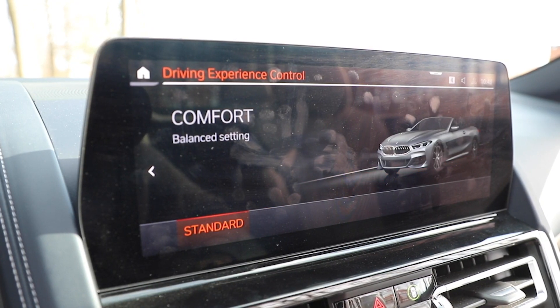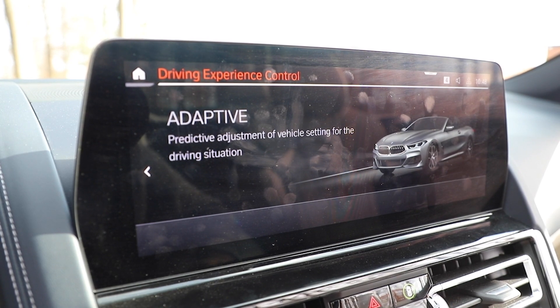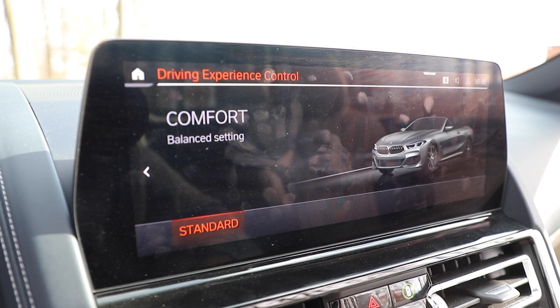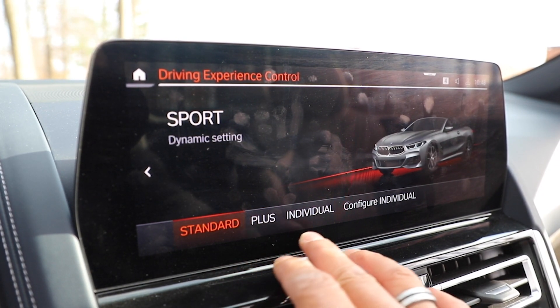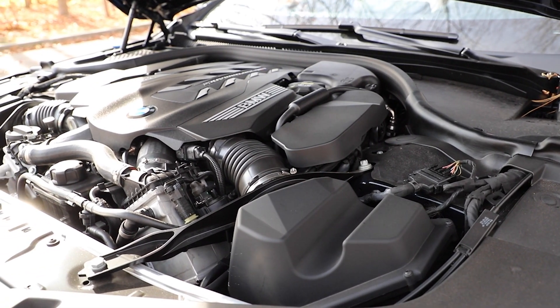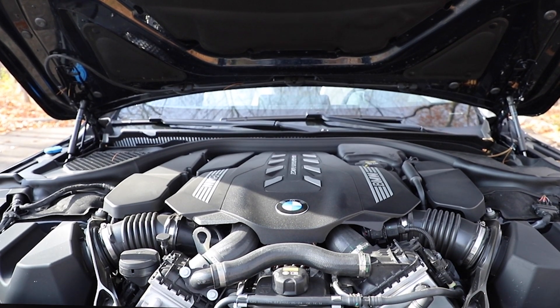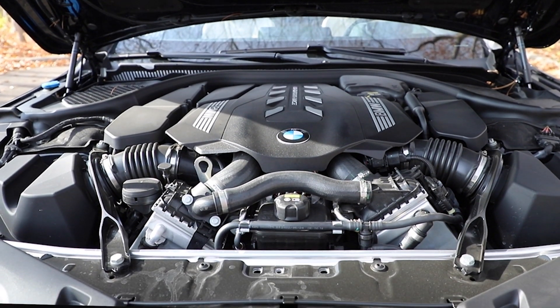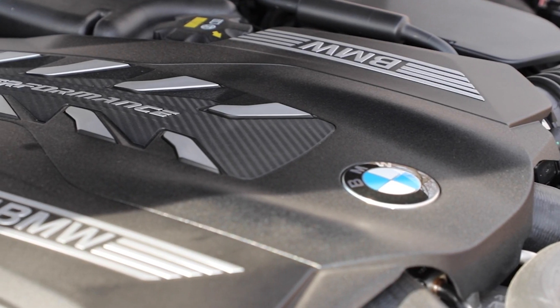The biggest thing for this refresh is a 12.3-inch screen. As far as everyday functionality, it's tweaked a little bit design-wise on the outside. It's still their awesome 4.4-liter V8, and it sounds good in comfort mode. It sounds even better in Sport and Sport Plus. It comes with the very familiar 523 horsepower, 553 pound-foot of torque, and an 8-speed automatic transmission.